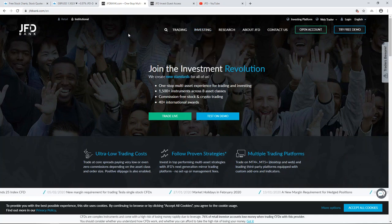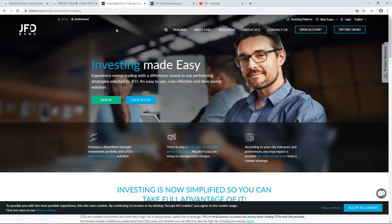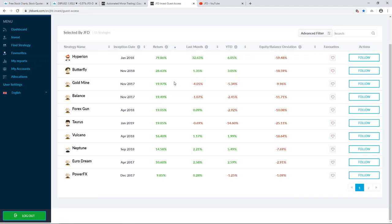Let me jump into our website. This is the JFD Invest website — you can find it at the top. I'm already logged in, so let's save a little time. Here we have the menu, and if we click on 'Find Strategy' it takes us to the list of all strategies on JFD Invest. We'll filter by last month and we can see those three top ones: Hyperion, the Hunter, and the Pip Generator.